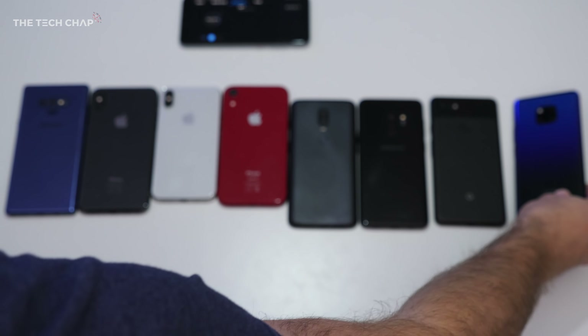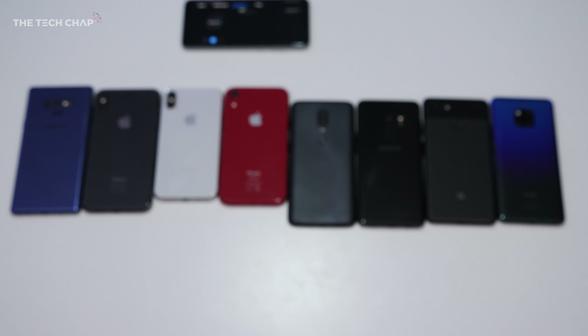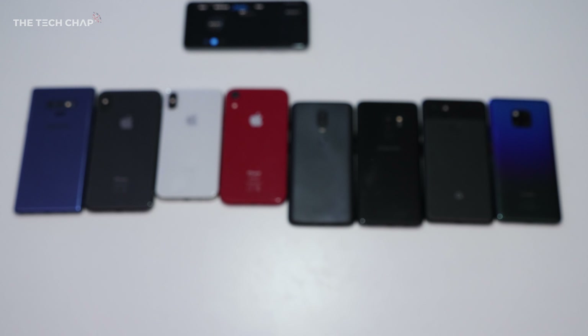I really hope you enjoyed this video — it took forever to make, so it would mean a lot if you guys liked and subscribed. Let me know what you thought of this test and which of these phones is your favorite. Thank you so much for watching, and I'll see you guys next time right here on the Tech Chap.